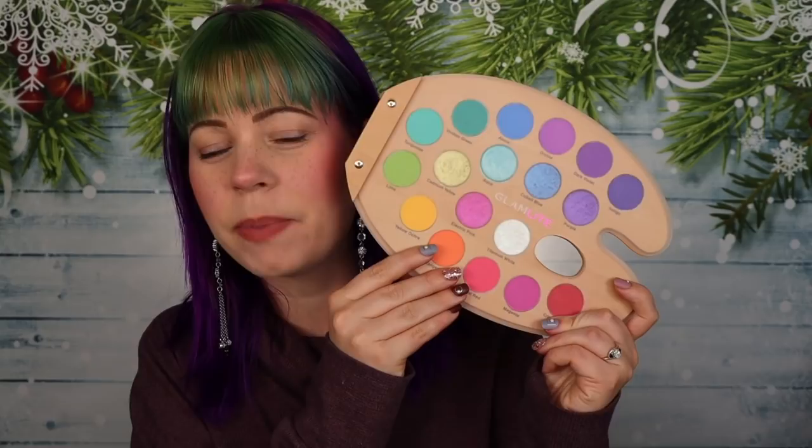Hi guys! Today we are going to be playing with a very unexpected package that I got the other day. I went to get my mail and there was a package from Glamlite. I knew they came out with a new palette, but I just didn't think that I was going to receive this one in PR, just because it is a limited edition palette. This is a holiday exclusive that they came out with — the Glamlite Pro Paint Palette.